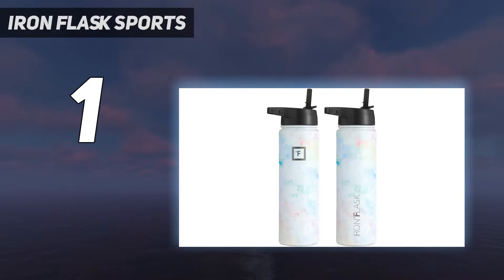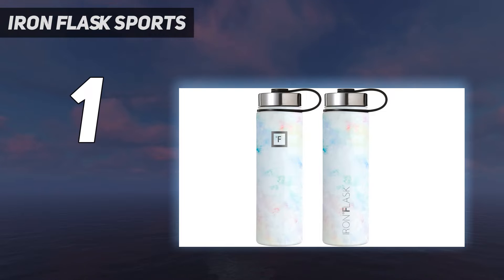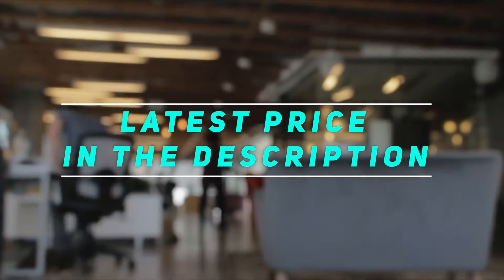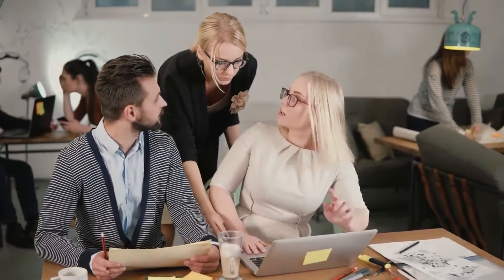Make sure you've got a good grip on the Iron Flask if the outside is wet. Since this water bottle is sweat-free though, this is only an issue if you're sloppy during fill-ups. Check out the video description for the latest prices and more information. Thank you for watching — please subscribe and stay tuned.